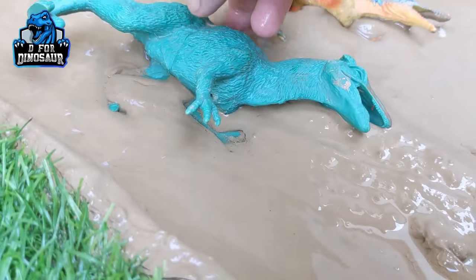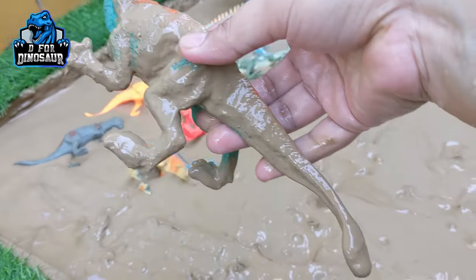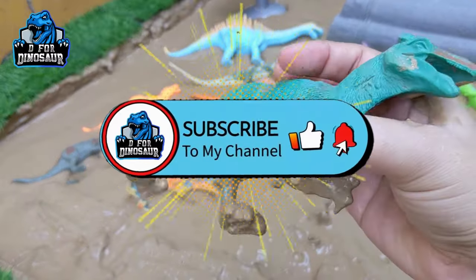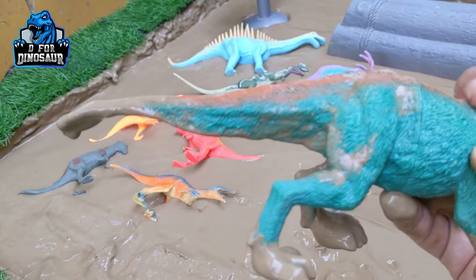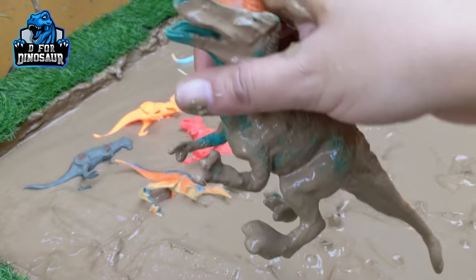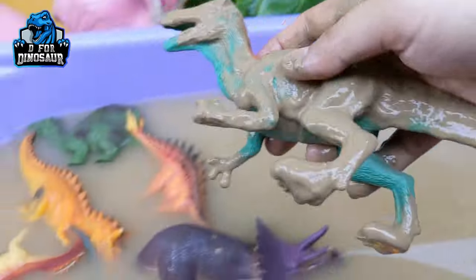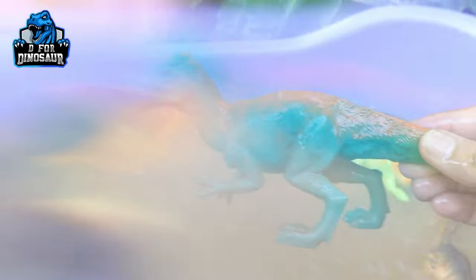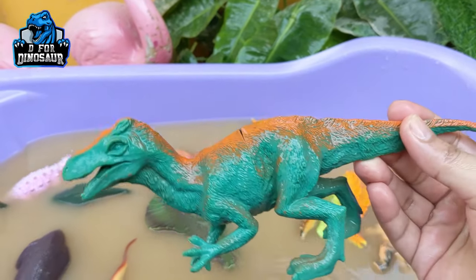The next one we have is Velociraptor — one of the most famous dinosaurs. Velociraptor is a medium-size carnivore dinosaur which is so fast, so active, and so agile. He has a big tail but is a medium-size carnivore dinosaur and is very muddy. Let's wash him. Here we go, Velociraptor!